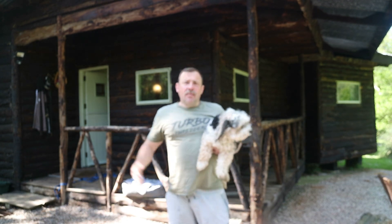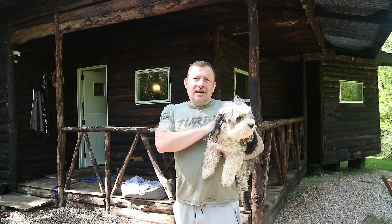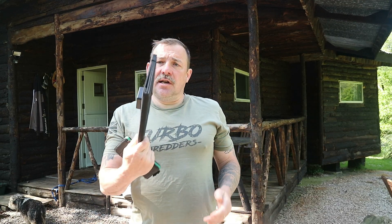Morning, afternoon, evening people, welcome back to the channel. If it's your first time here, I'm Tony, this is Teddy. I've got something a little bit different for you today. I've got this folded solar panel from Temu. I'm going to test it and see how effective it is.